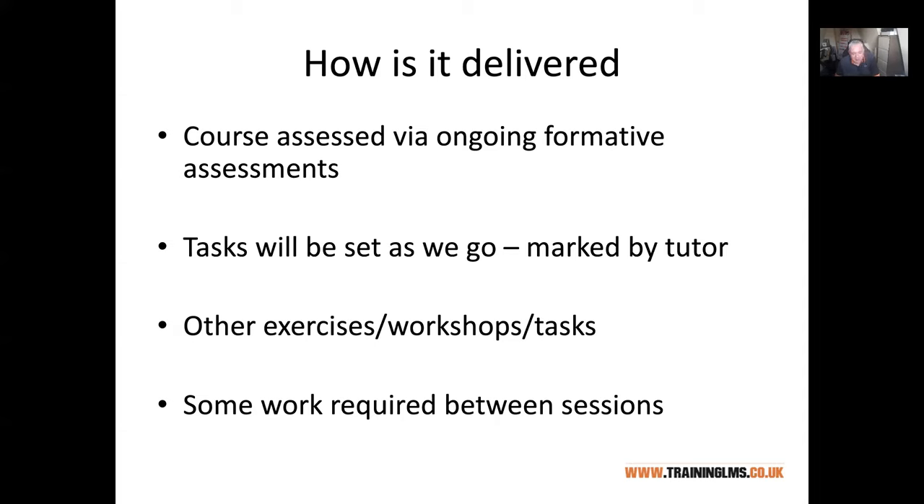We set you practical tasks as you go and they're marked by me — they don't have to go off to anybody else. If they're not quite up to the required standard, I just have a chat with you online, tell you where you need to improve it, and you have another go. We just keep going as you move through the course.